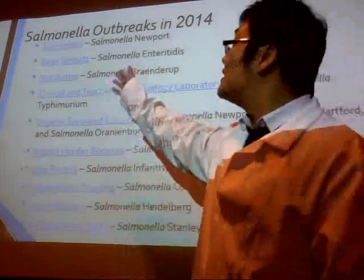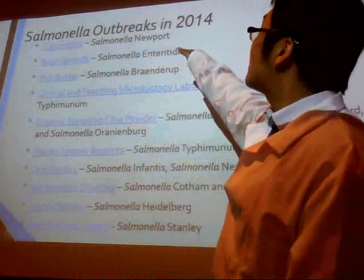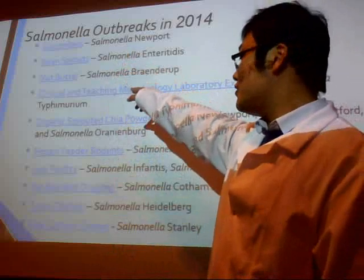This is a list of Salmonella global outbreaks in 2014. You can see the variety of food involved — there are cucumbers, nuts, cheese, and chicken.